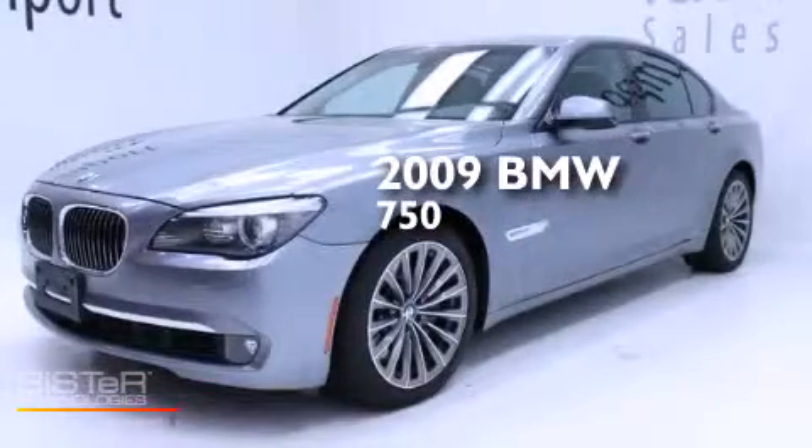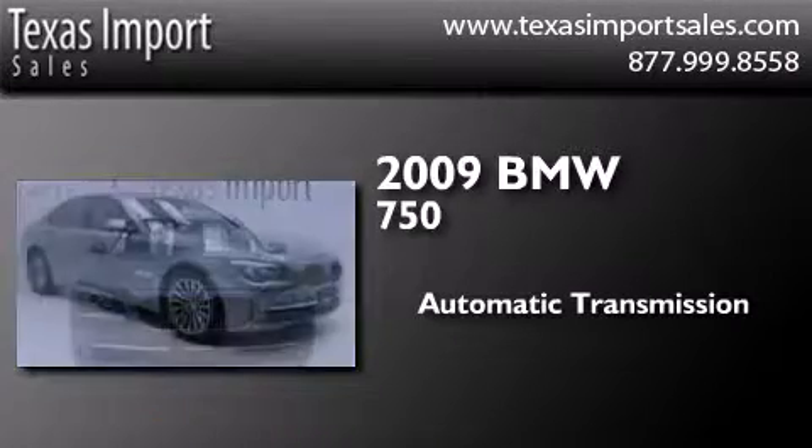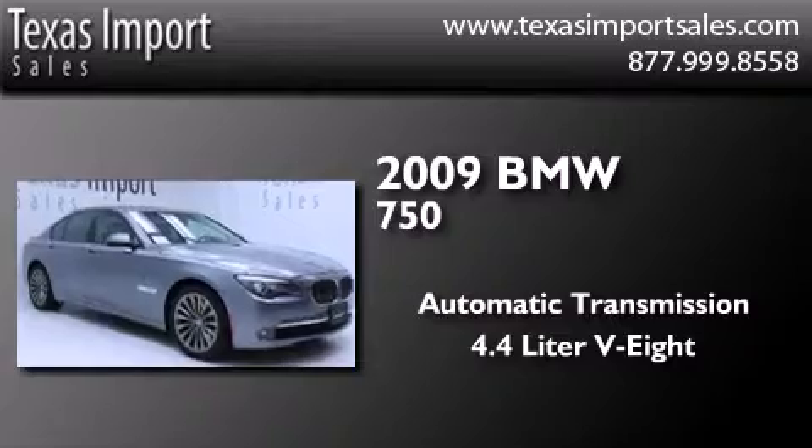This is a 2009 BMW 750. This four-door sedan has an automatic transmission and a 4.4-liter V8.